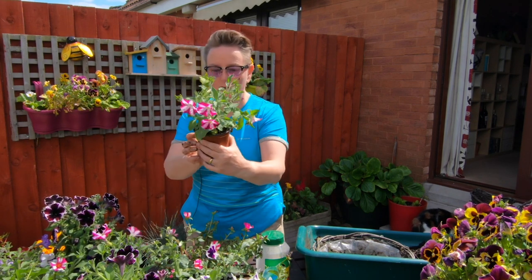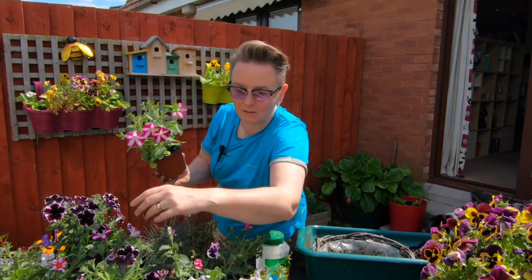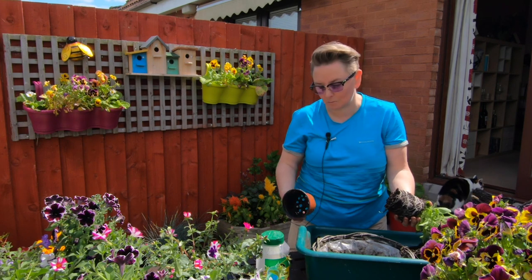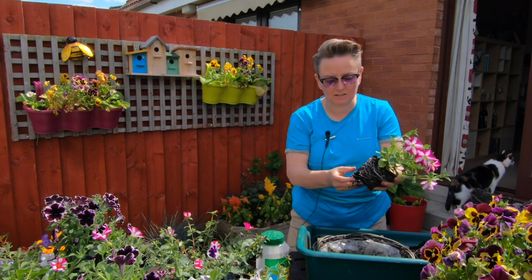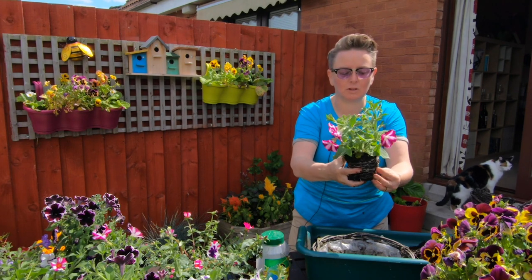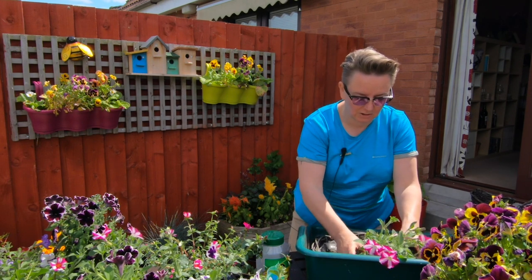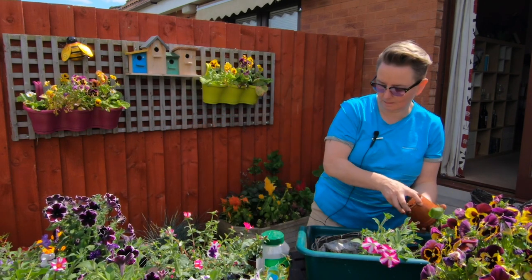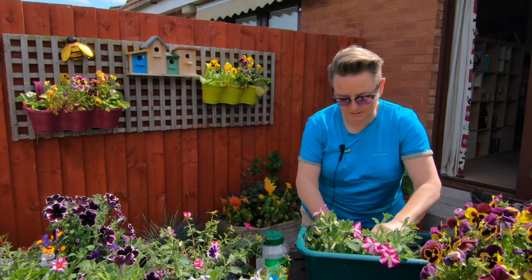We've got all the different colours that we like — little ones that have got two colours. These ones are Kate's favourite, the little starry nights. We just try and not have every basket the same, but have some sort of theme going. Straight out the little pot — you'll hear gardeners on TV tell you to gently tease the roots. All they mean is just make a few little breaks; it just encourages the plant to grow more roots and take a bit faster. We're just breaking out the roots a little bit and spacing these out nice.